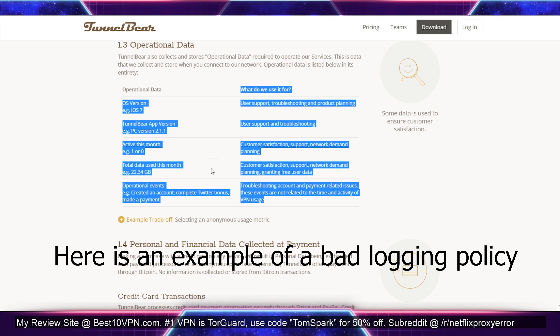You want to find a VPN that doesn't have logs — so if something has connection logs, timestamps, things like that, I wouldn't suggest using that VPN. Anyway, thanks for checking out this video about some of the best things to look out for when you're in that first month or trial period. Let me know if you have any questions down in the comments below, and I'll see you again on the next video.